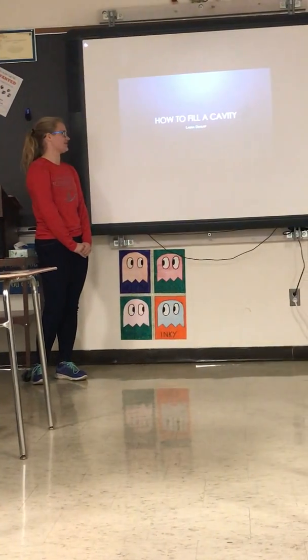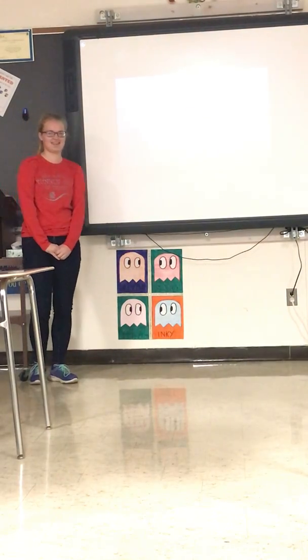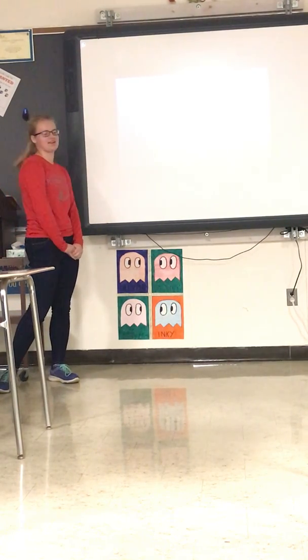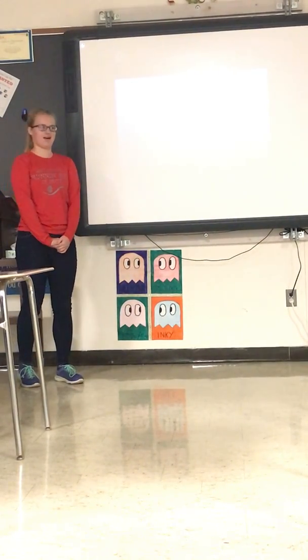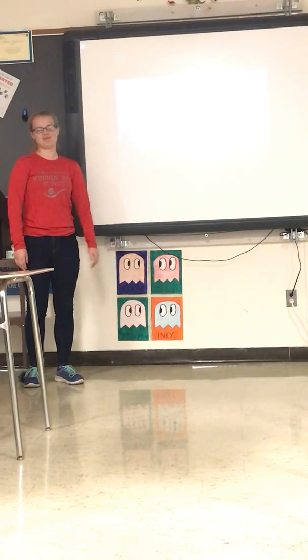So, you're at the dentist's office, and you're kind of laying back in the chair, and the dentist tells you you've got a cavity. There are a million things going through your head right now. How did this happen? How do I fix it? Am I going to die? A lot of very dramatic things. So, I'm going to explain to you how you fill a cavity and how you can make it all better.